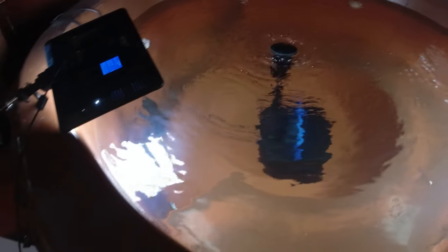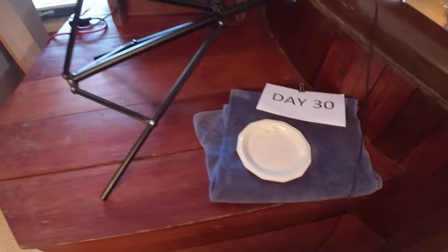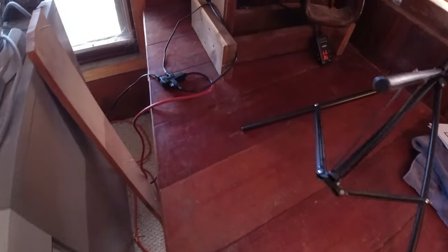All right, so today is day 30. I can't believe I've been growing up these little catfish for 30 days — that is pretty crazy.